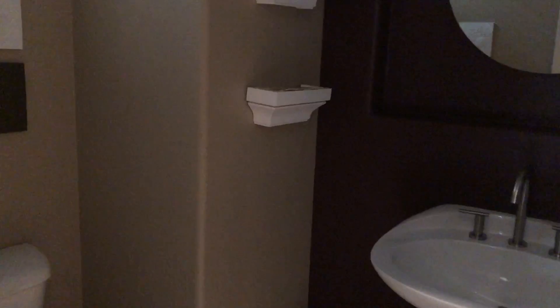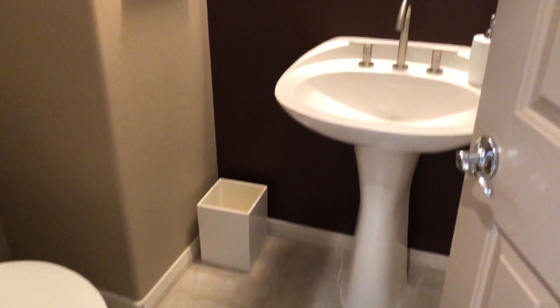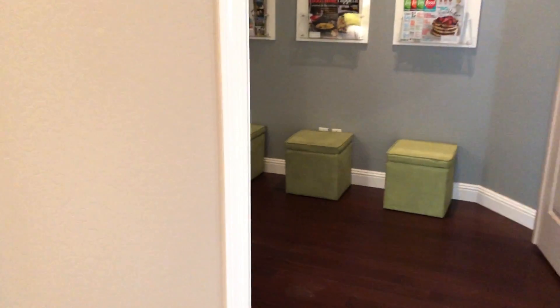Look at the entry. Right as you come in, to the left, you have a small half bath.